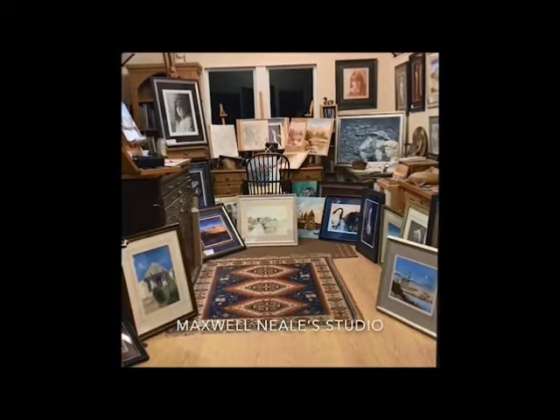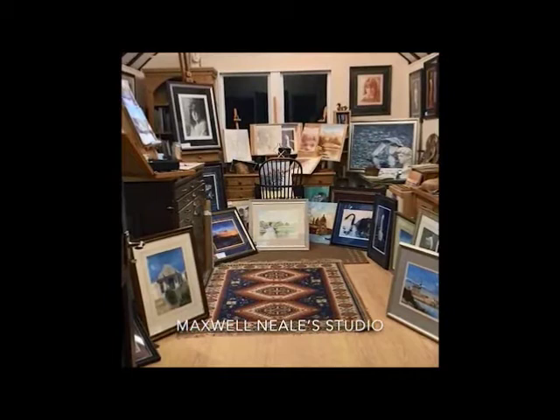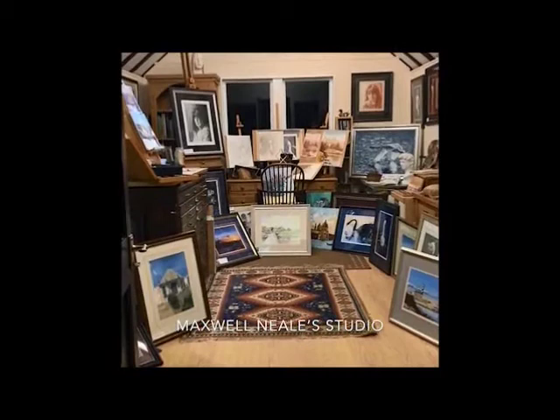Hello, my name is Maxwell Neal. I am a professional artist, photographer, framer and restorer. I also teach art to adults privately and have seven classes a week at Winthorpe. I also hold demonstrations and workshops locally when asked.